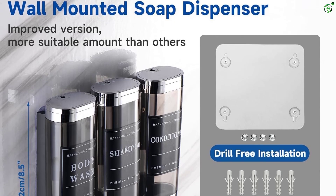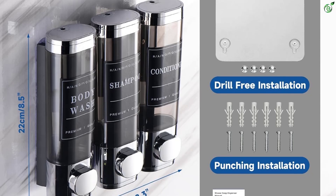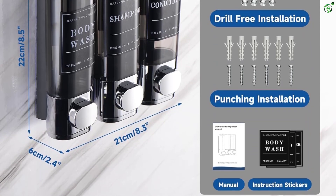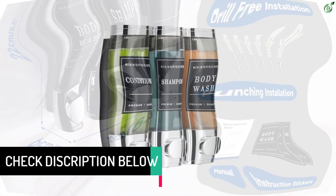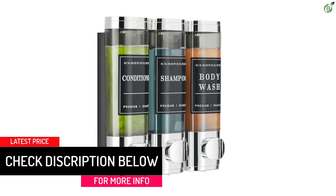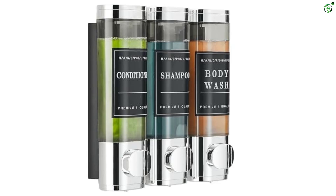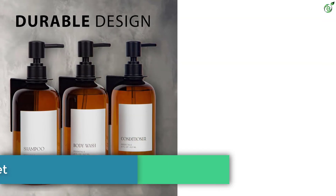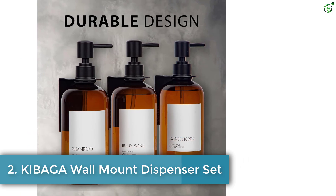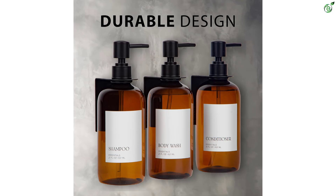The dispenser holds three chambers of 300 milliliters each — a great solution to solve the hassle of frequently replenishing. The transparent chambers let you check soap levels clearly, and the caps and bottles can be removed from the wall for cleaning and refilling.